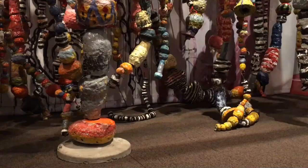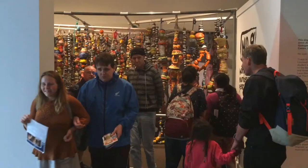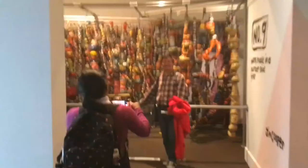Otago Museum says they're thrilled to share the work of one of New Zealand's pre-eminent ceramic artists with the public. This free installation will be in place until early August and can be found on the museum's second level.